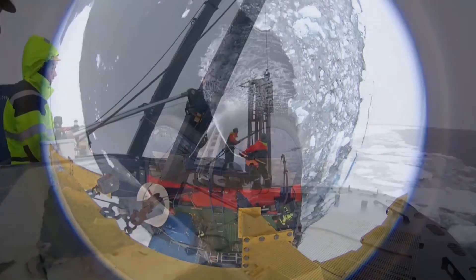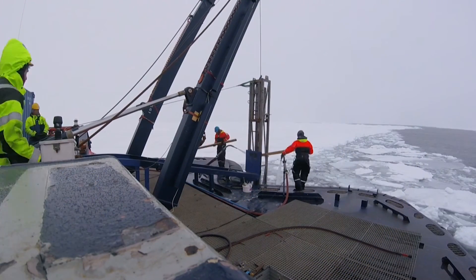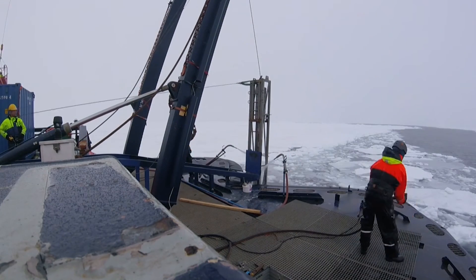From the back of the ship, large barrels or corers are sent down to the seafloor to collect sediments. These massive corers descend towards the bottom of the ocean at about 1.5 metres per second.